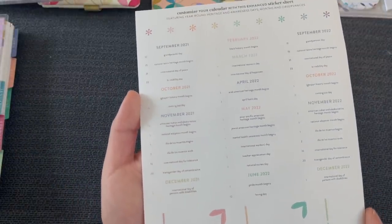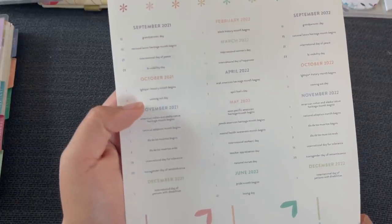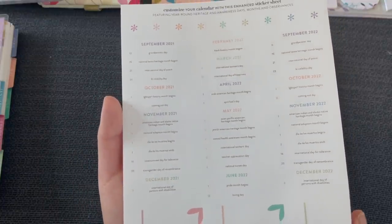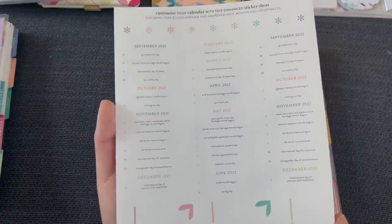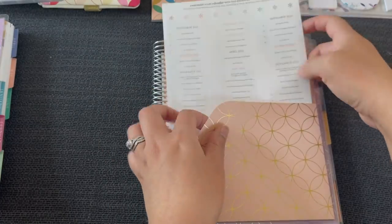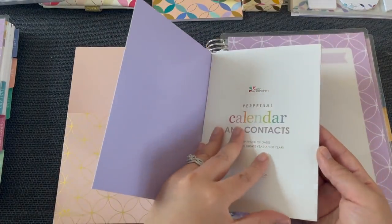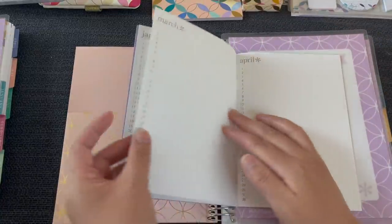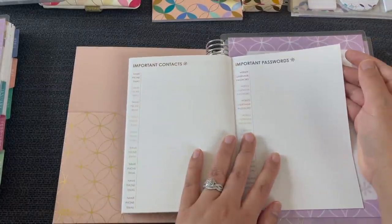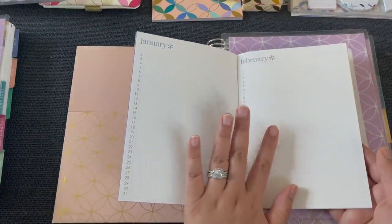We get our typical flags, a beautiful folder at the very end, and a special set of holiday stickers not included in the monthly spreads. These holiday stickers are more inclusive — they include coming out day, LGBTQIA+ history month, international women's day, transgender day of remembrance, pride month, national Latina heritage month, and many more holidays not typically in calendars. I love that they're including this. In the back you also have a perpetual calendar for pre-planning events, plus contacts and important passwords pages.